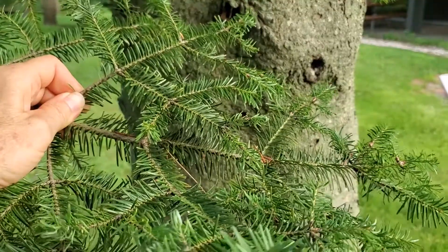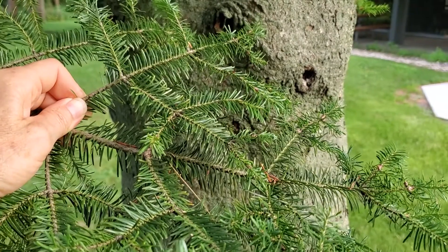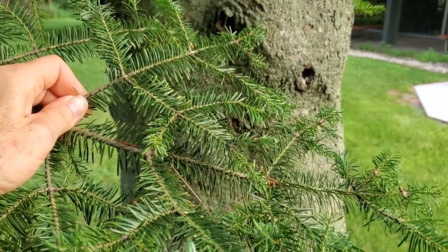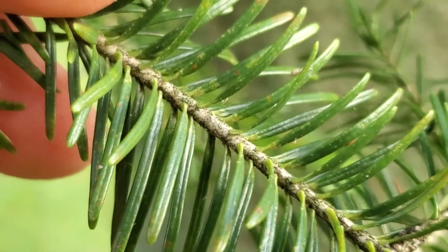Let's talk about how to distinguish balsam fir. Firs have single needles that are flat and blunt, not sharp, so they have a soft feel. Although the needles are attached on all sides of the twig, they're flexed, so it looks like they mostly come out on two sides.